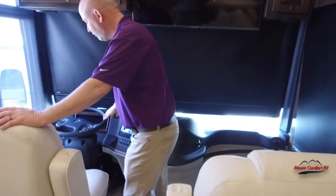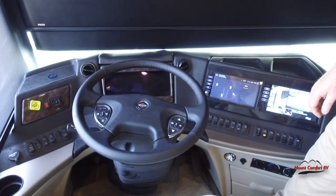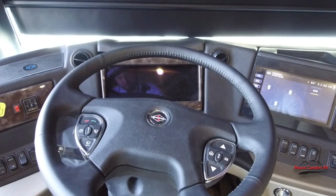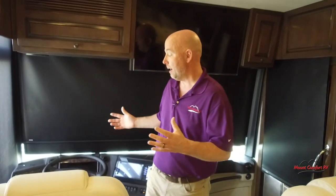This coach is built on a Spartan chassis out of Charlotte, Michigan. It has a 450-horsepower engine with 1,250 foot-pounds of torque. We have a digital dash in here — it all lights up digitally and even has tire pressure monitoring built in. This features Newmar Comfort Drive. If you're not familiar with Comfort Drive, in a nutshell this coach will drive better than any other motorhome out there. It's not subtle — it's nearly as big a difference as a car without power steering compared to a car with power steering.